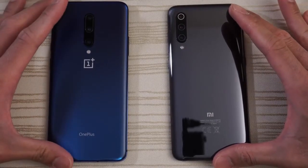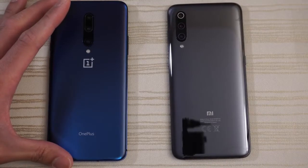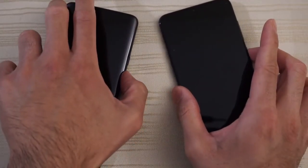They're both on Android 9 and their latest versions of their skins. OnePlus 7 Pro does have the UFS 3.0 storage, so we'll see if that plays a factor. Turn on both at the same time and see which one has the faster boot up. Let's go.